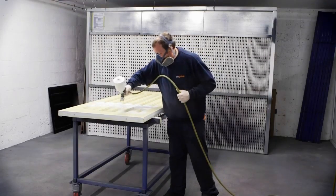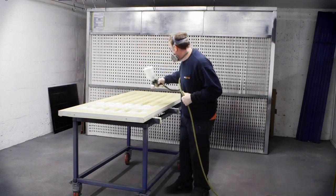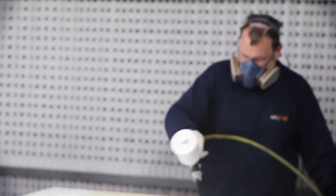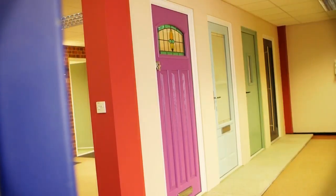The outer frame has already been pre-routed for the door's locks and hinges. Letterboxes and door knockers are the final components to be added before the door is complete.